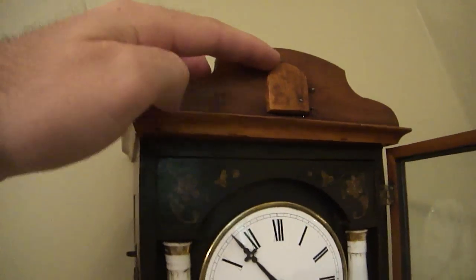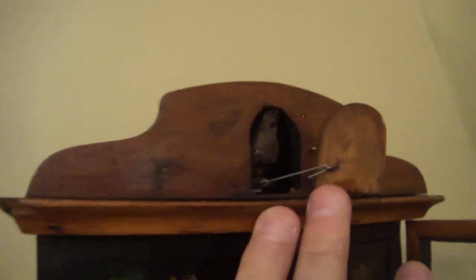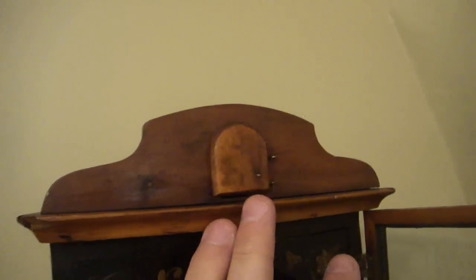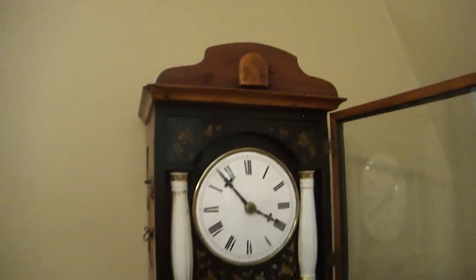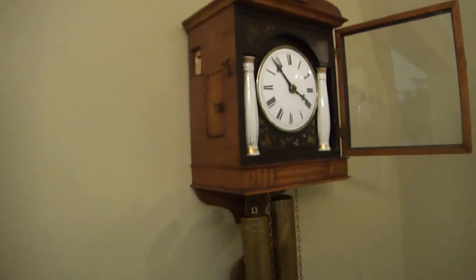The little cuckoo bird comes out of the top simple pediment. He's an original, very early cuckoo bird — automated in his beak but with fixed wings, which is correct for a cuckoo clock of this era.